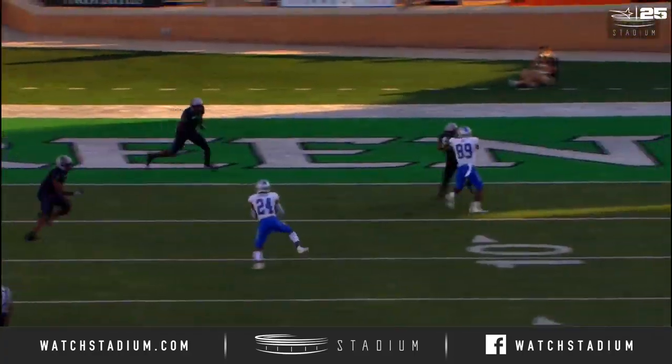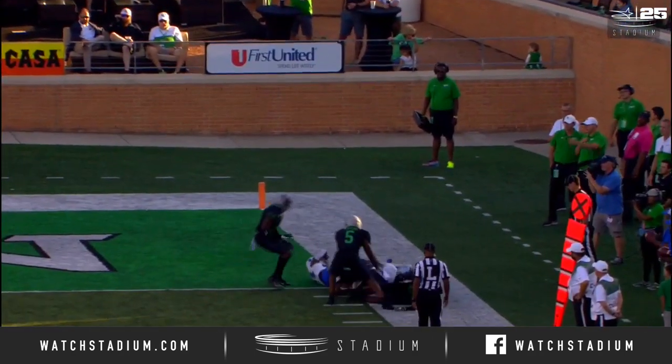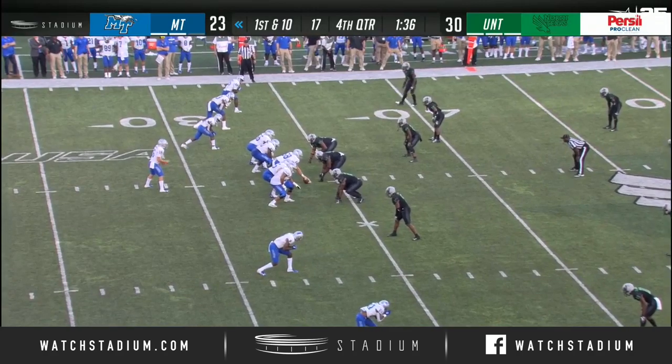Zach Dobson with a heck of a second effort here, but look right here — Yusuf Ali out in front getting the block, giving Dobson the edge.